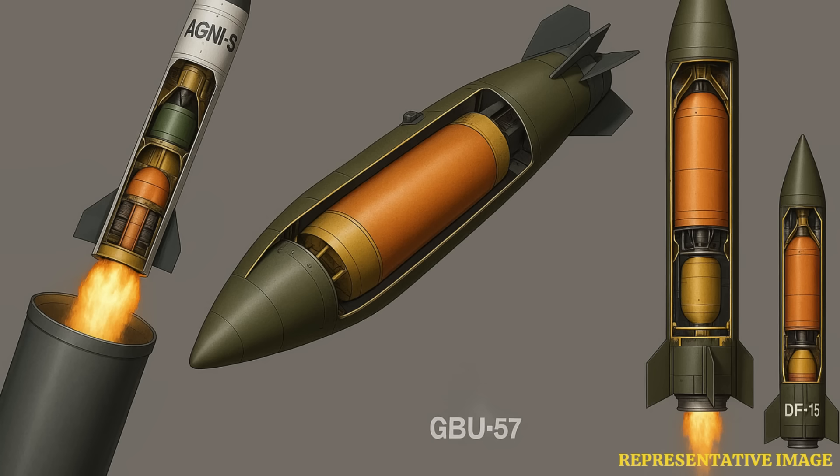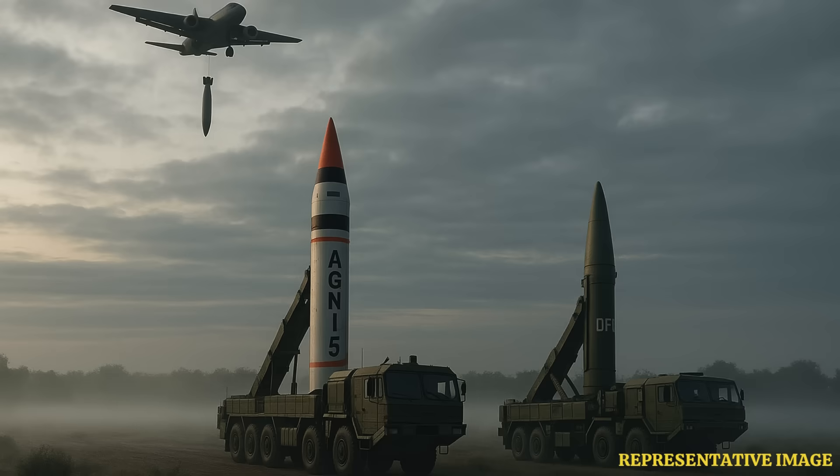Then you have the DF-15C from China, which is also land-based but a short-range ballistic missile, more for regional strikes. So three very different ways of getting the job done: land mobile ICBM, airdrop bomb, regional missile — different tools for different strategic contexts. That mobility of the Agni-5 is a significant strategic advantage. Less vulnerable.